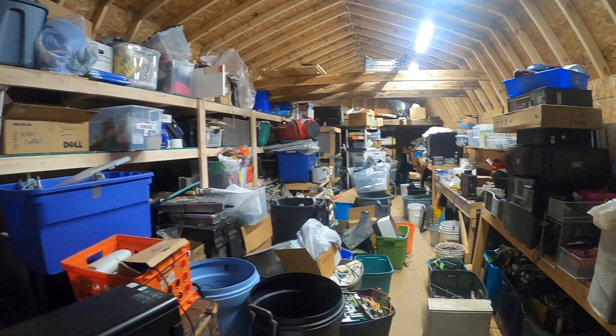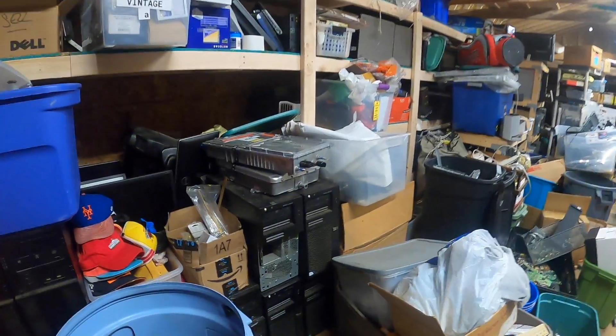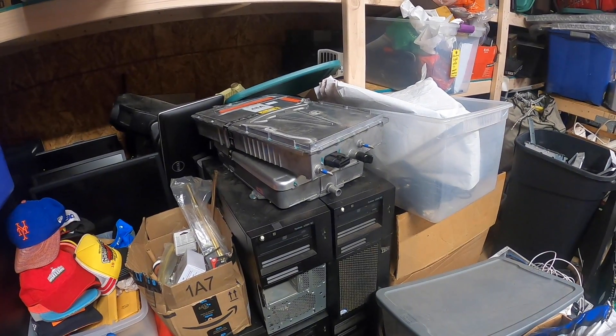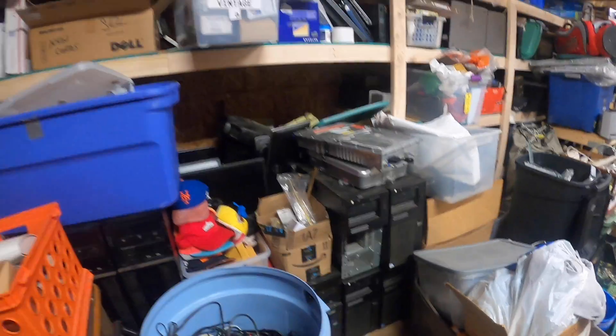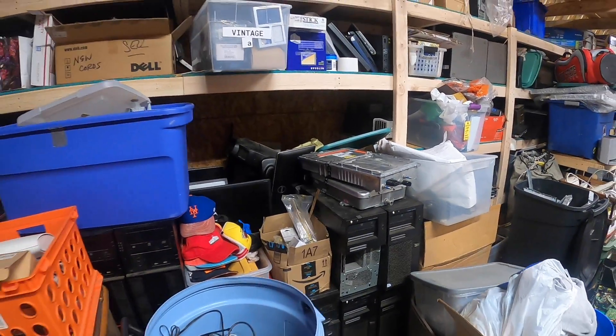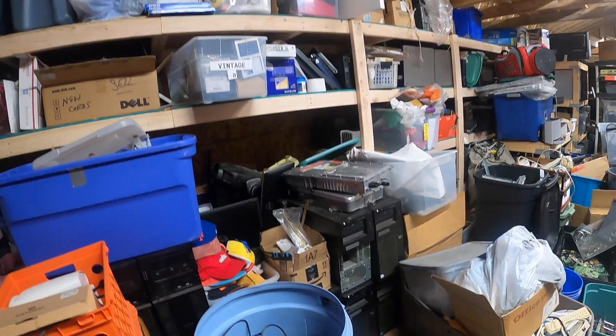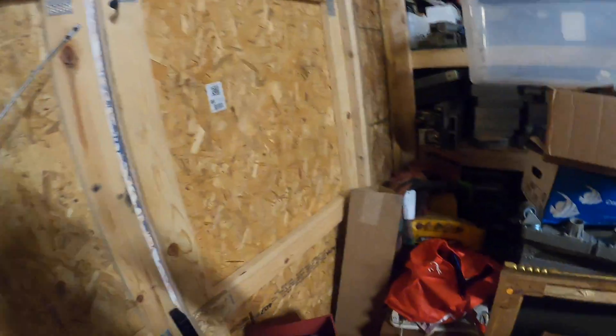Here are those Tesla chargers — I bought a whole crate of them and got them for three dollars each. I think I'll be able to do something with those, and if not, I'll make my money back just in the metal alone.